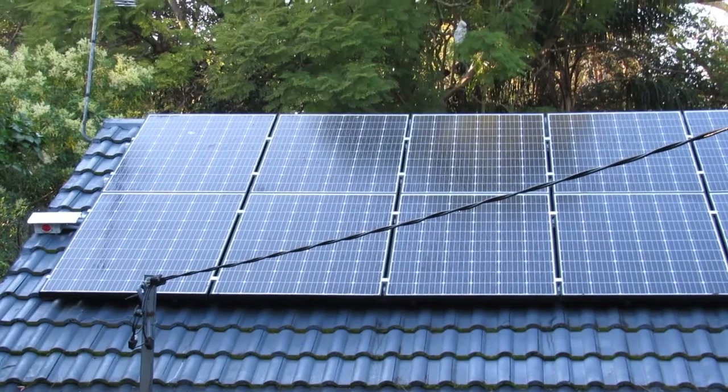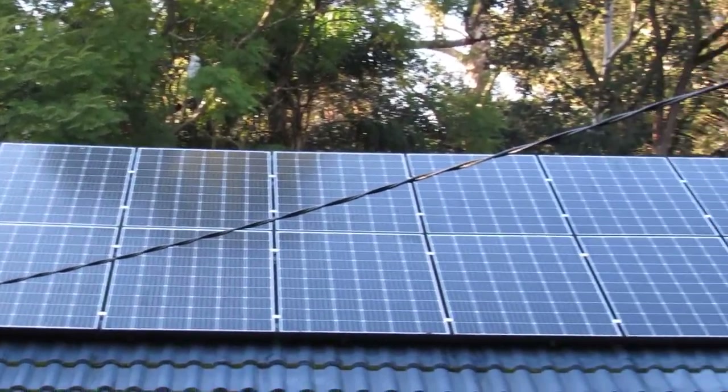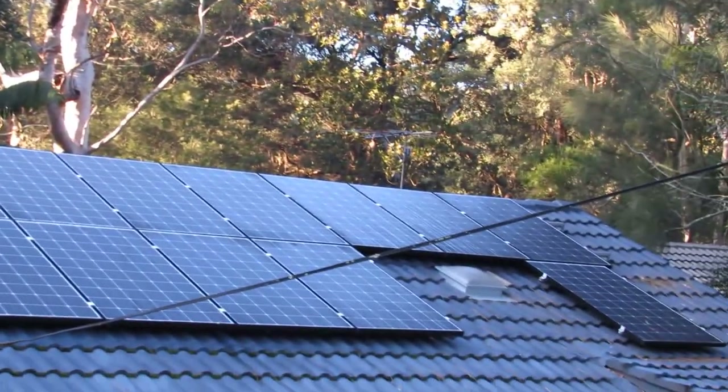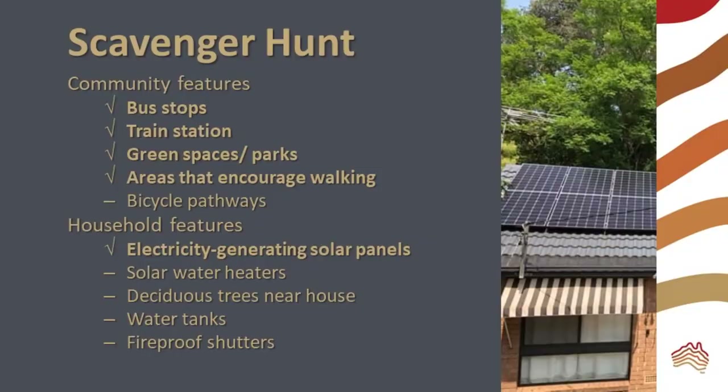Solar panels are a household climate mitigation feature that is easy to spot. By generating their own solar electricity, households are mitigating the effects of climate change. Solar panels may be paired with batteries, but batteries are hard to spot from the street.